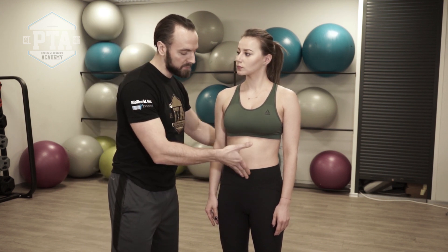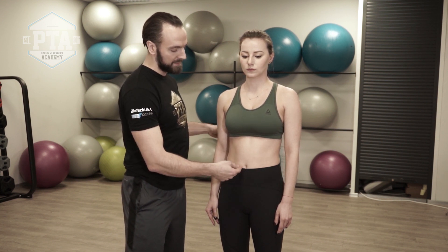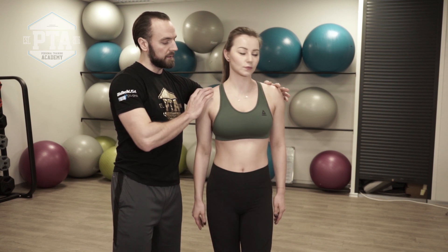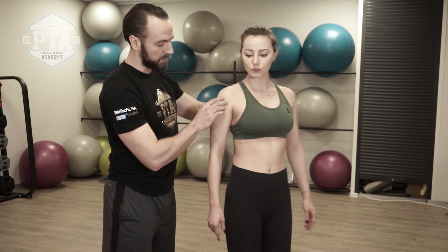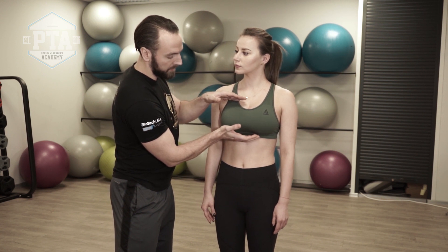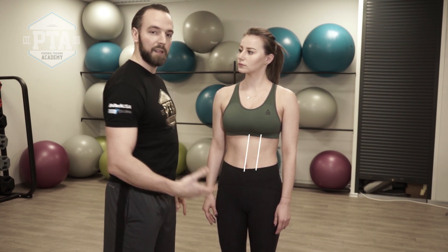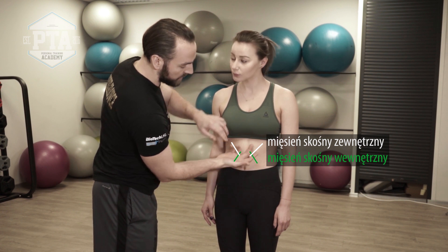Najważniejsze są te mięśnie wewnętrzne. Mięśnie dna miednicy, które są zlokalizowane w miednicy — jest tam mnóstwo tych mięśni, to jest temat na osobny odcinek. Z przodu mamy głównie mięsień poprzeczny brzucha, który jest odpowiedzialny za wciąganie pępka do tyłu. Kolejny bardzo ważny mięsień to mięsień wielodzielny, zlokalizowany pod prostownikiem grzbietu. Bardzo ważna jest także praca przepony, zlokalizowanej mniej więcej na środku, zaraz pod mostkiem, oddzielającej jamę brzuszną od jamy klatki piersiowej.